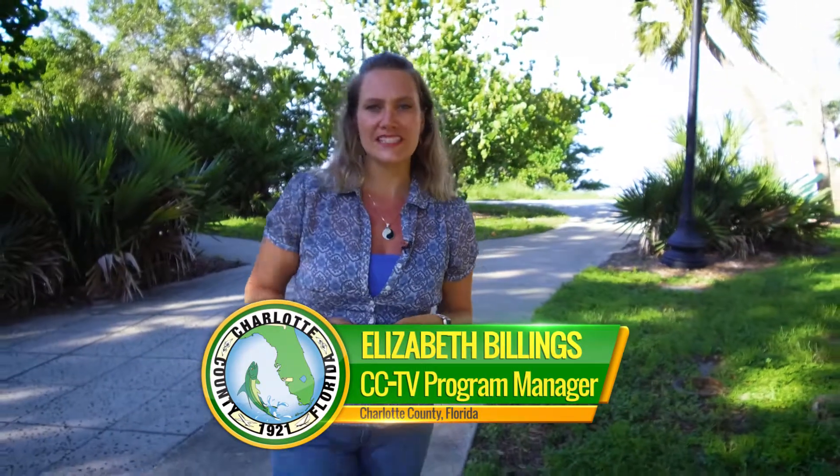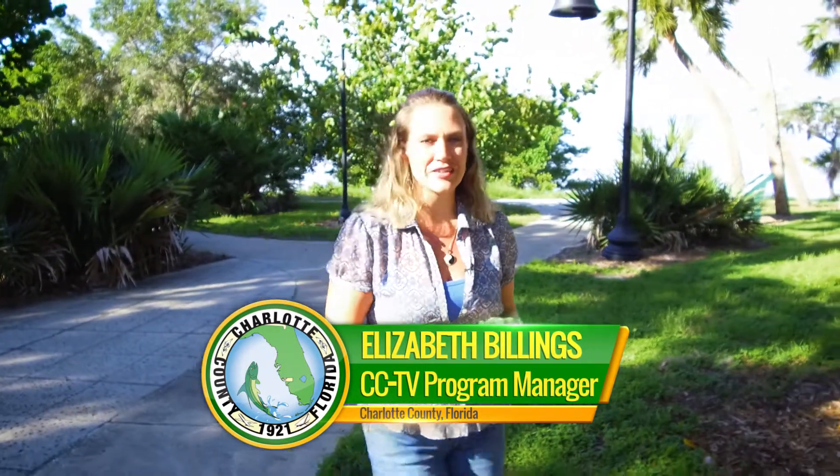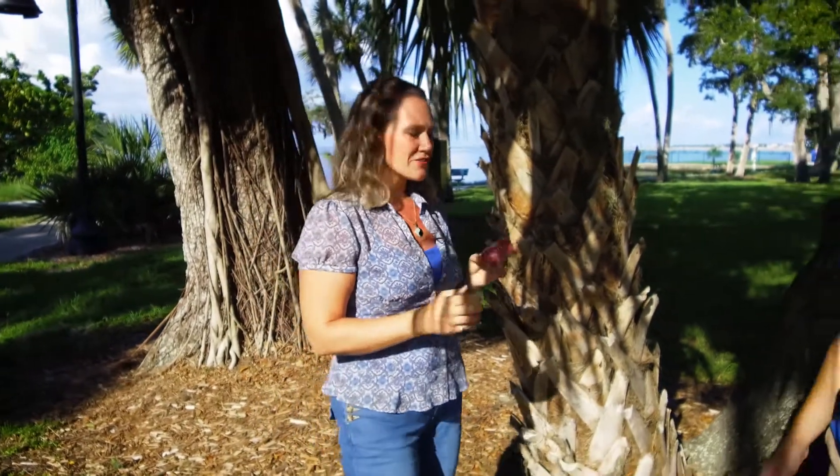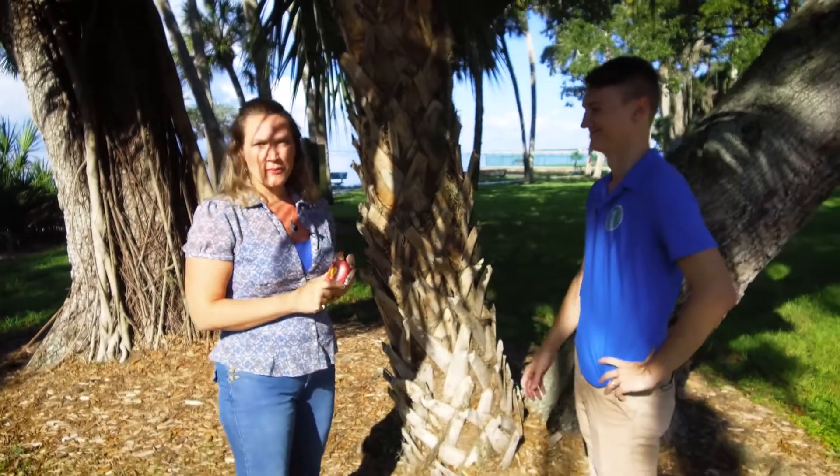When you're out enjoying one of Charlotte County's many parks, you may discover something unexpected. Hi, I'm Willisbeth Billings with CCTV Get Up, Get Out, Get Active. When you're in a park, make sure you look at some of the finer details because you may come across one of these painted rocks. I'm here with Vitalik from Charlotte County Parks and Recreation to find out why these are popping up at our parks.